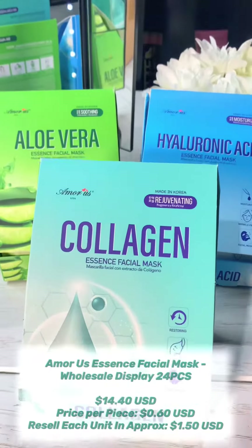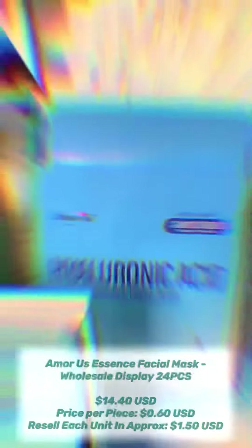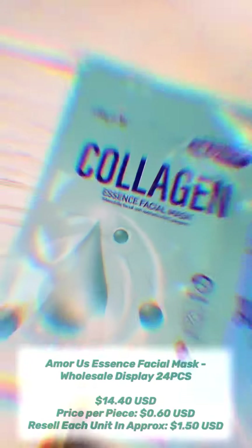Hey everyone, I'm going to show you the Amoris Essence facial mask wholesale display. It comes in the packet already — you don't even have to go displaying them, as they are the box is perfectly fine.